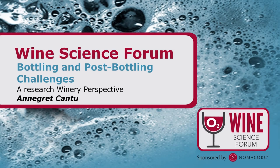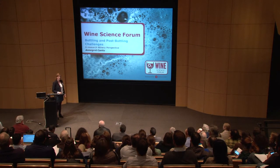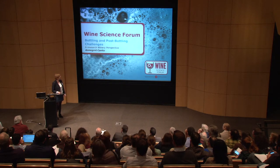My name is Annegret Cantu. Thank you for inviting me today to NOMA Cork. I should introduce myself a little bit more. I have been working with Dr. Waterhouse for some time, and I graduated in 2010 from his laboratory. Since then I also had some industry experience, but today I want to talk about bottling and post-bottling challenges in our research winery at UC Davis.